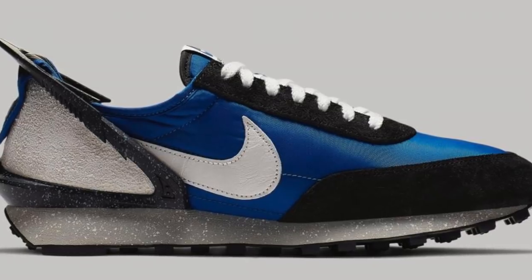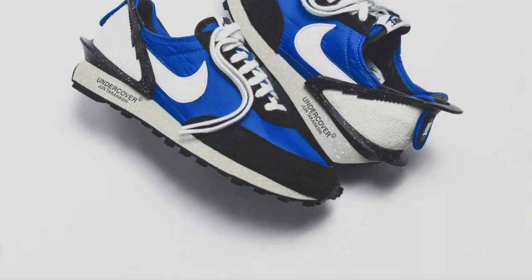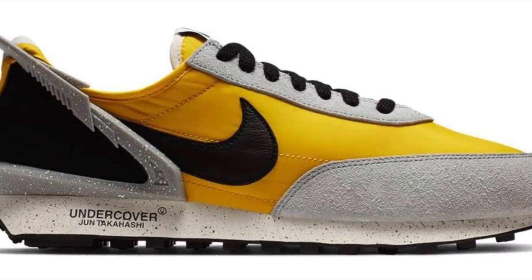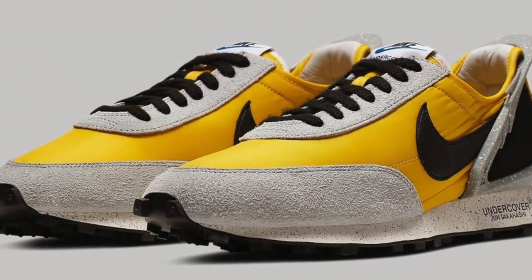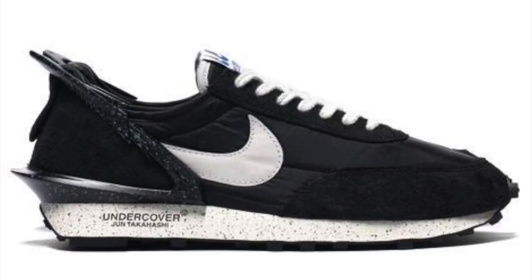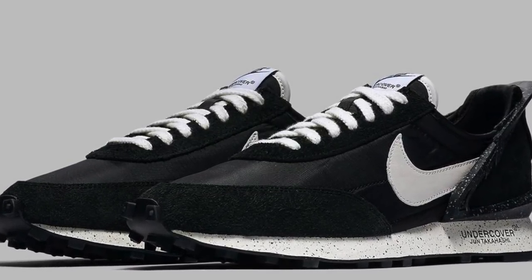My number 3 is another collaboration, this time between Undercover and Nike. Jun Takahashi and Undercover collaborated with Nike with another dope sneaker — they are releasing three colorways of this one, which is in yellow, blue, and black.